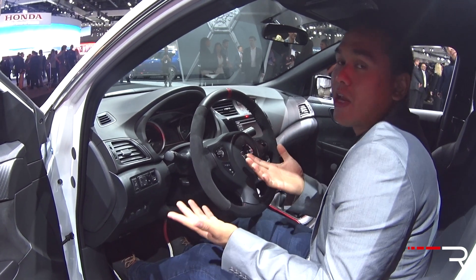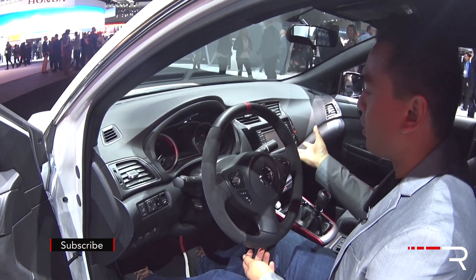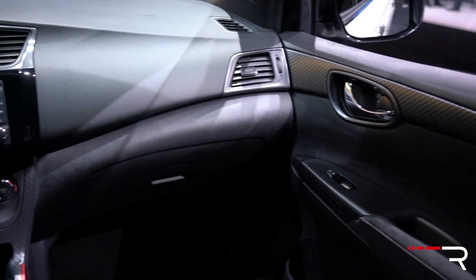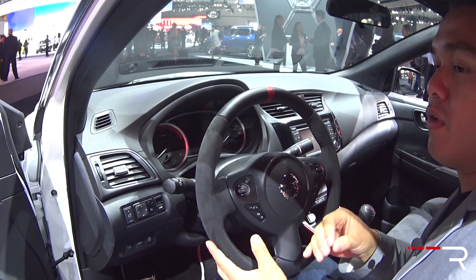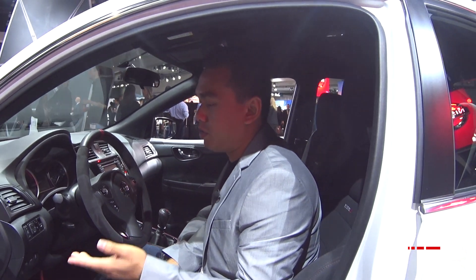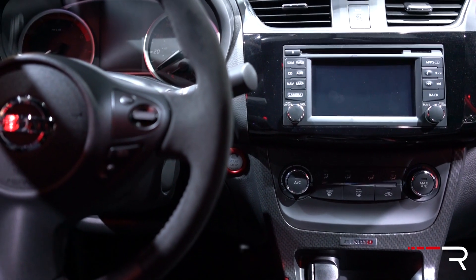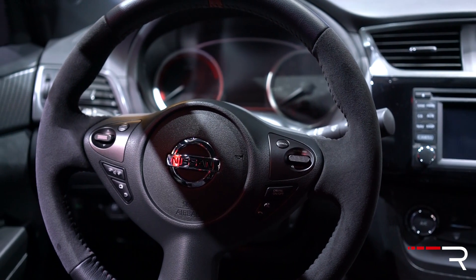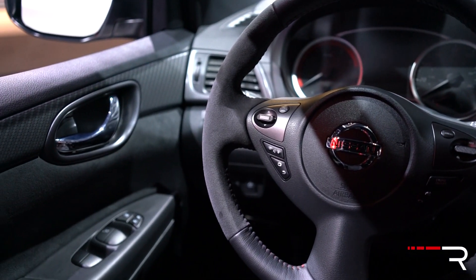Looking at the rest of the interior, it's standard Sentra stuff here, which honestly is the most dated aspect of the car. You have a pretty small infotainment system with no Android Auto or Apple CarPlay. The materials are okay — soft touch on the dash and everything fits together nicely. It's pretty simple, so those turned off by more complex modern interiors will find this refreshing. The Nismo gets its own specific steering wheel with fatter bolstering and suede Alcantara — I kind of wish it were a flat bottom. The gauges are Nismo-specific with a redline set around 6,500 RPM.